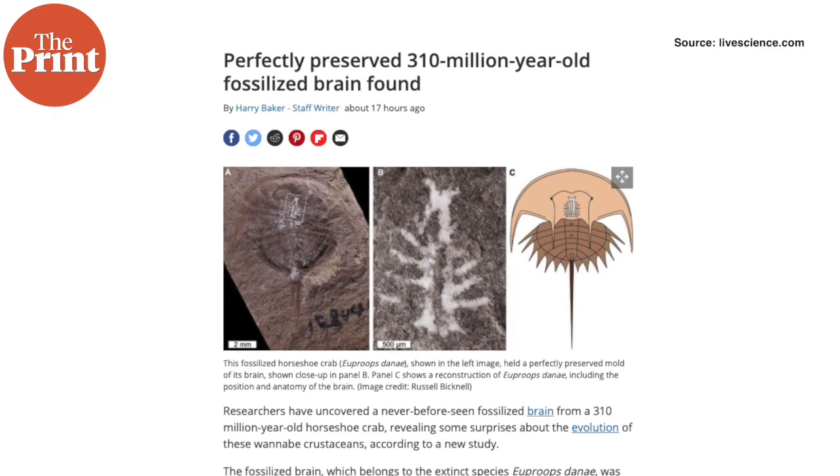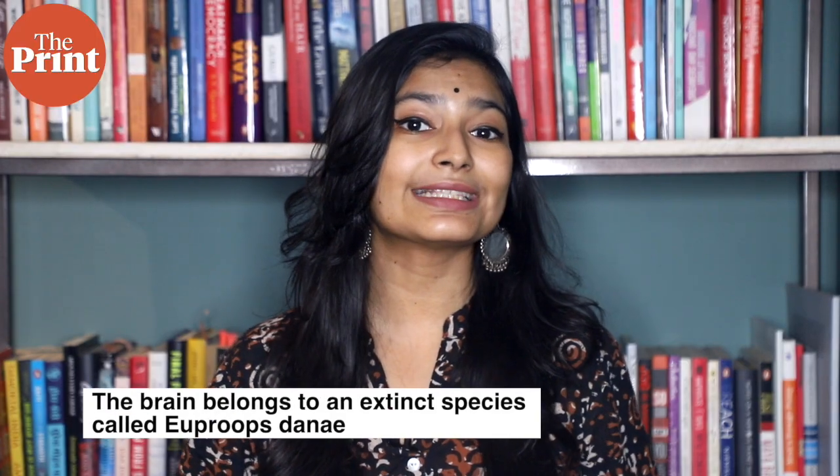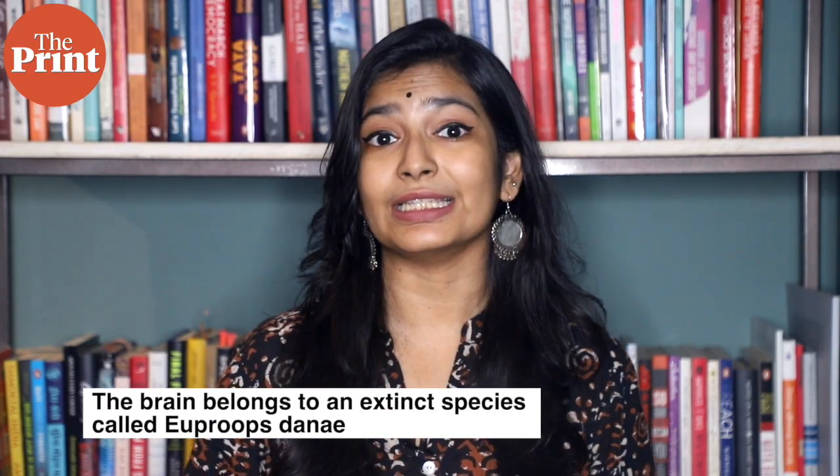This week, scientists have for the first time discovered a fossilized brain from a 310 million year old horseshoe crab. The fossilized brain belongs to an extinct species called Euproobstenae. It was discovered at Maison Creek in Illinois where the conditions were just right to perfectly preserve the animal's delicate soft tissue.